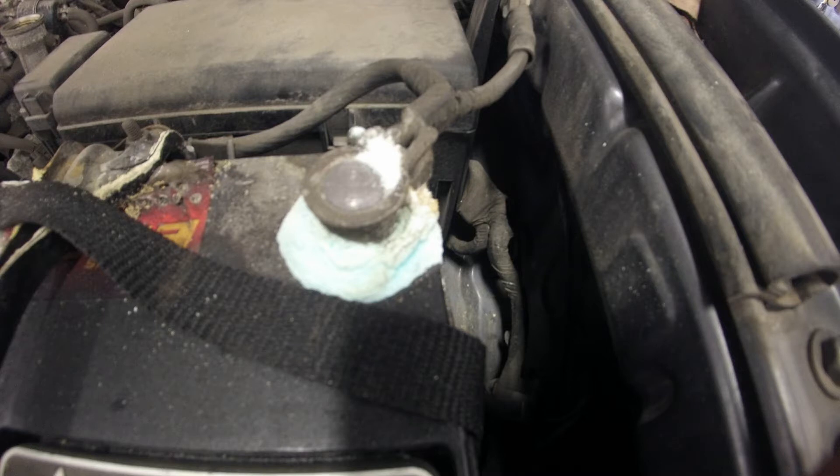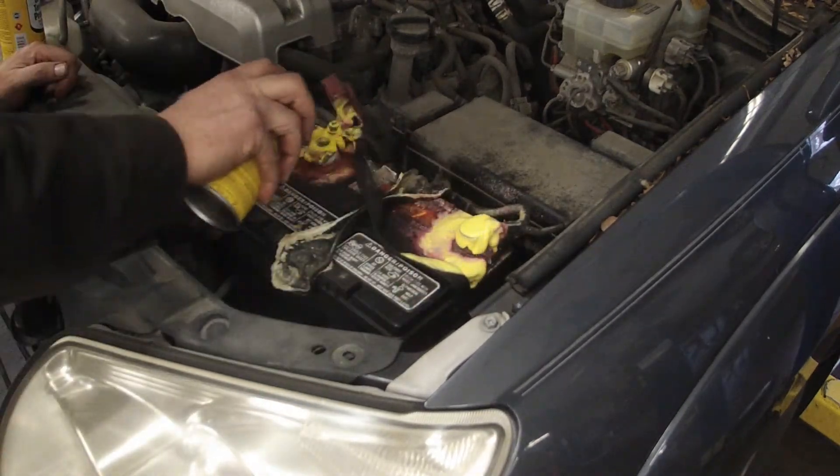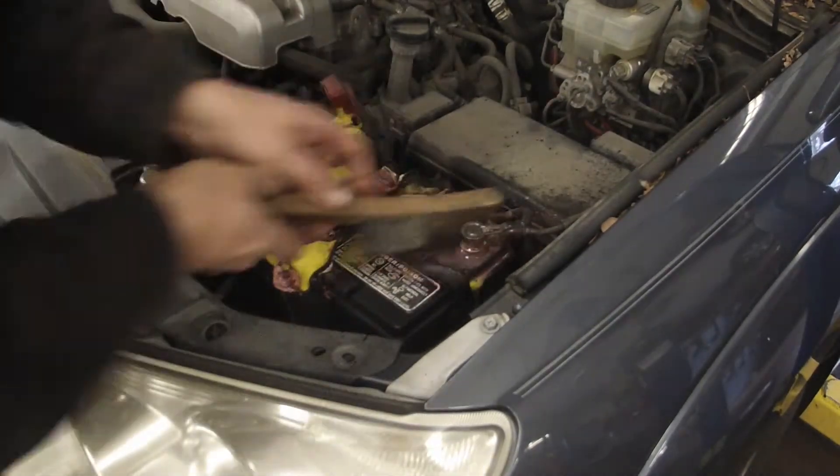There was a time that the only time you ever looked at your battery terminals was if the car wouldn't start. Now, with upwards of a hundred different electronic control units in your car, we look at the battery terminals on every visit.